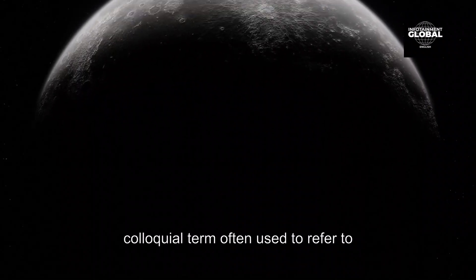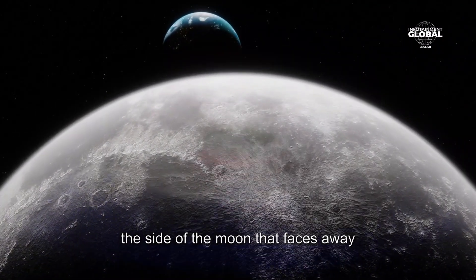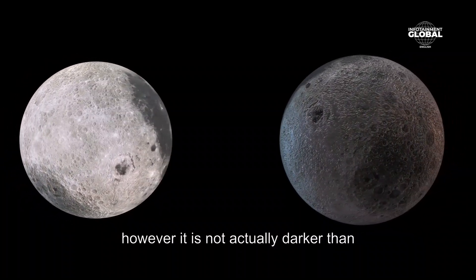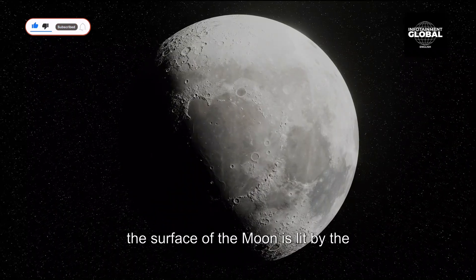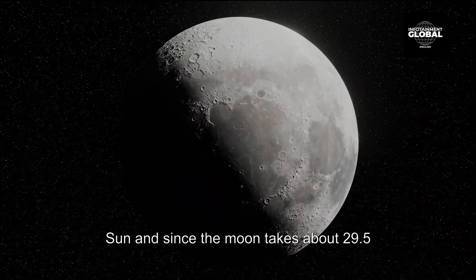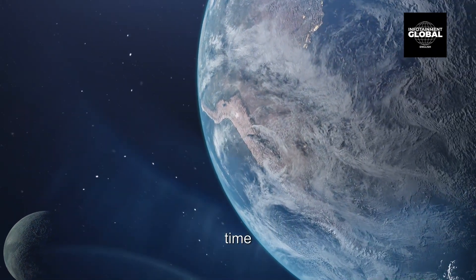The dark side of the moon is a colloquial term often used to refer to the side of the moon that faces away from Earth and is not visible from Earth. However, it is not actually darker than the side of the moon that faces Earth. The surface of the moon is lit by the sun, and since the moon takes about 29.5 days to orbit Earth and rotate on its own axis, we see all of its surface over time.